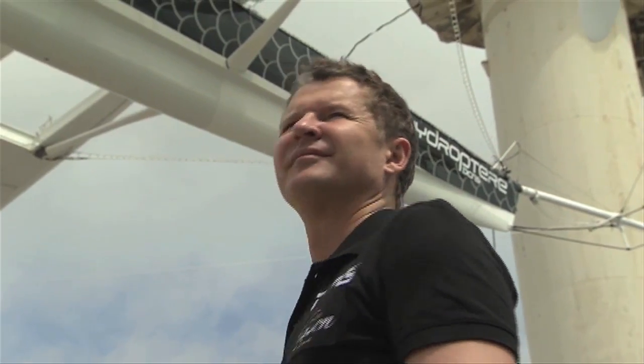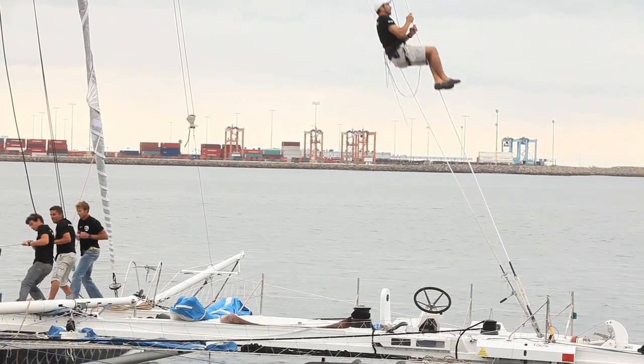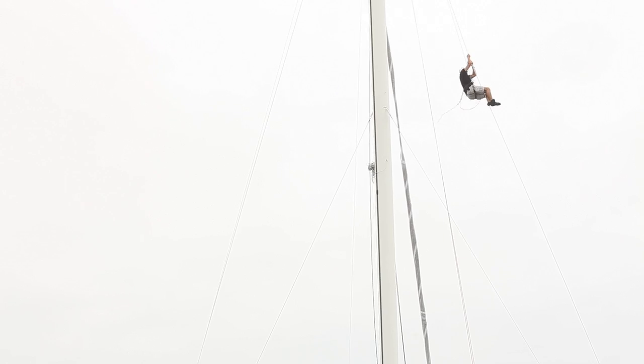Alan Thibault has dreamed of creating a flying boat since he was a boy, and he's been tinkering with the design ever since. Now he and his crew are confident that the boat has what it takes.